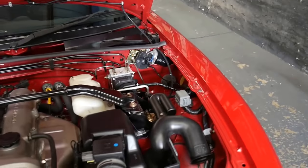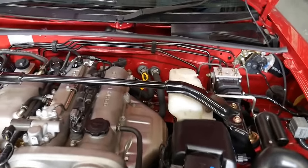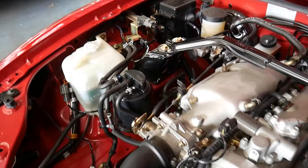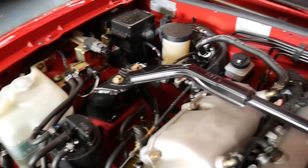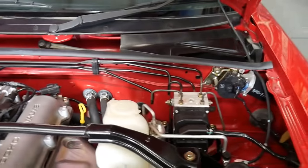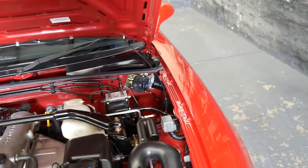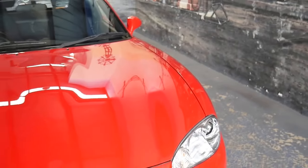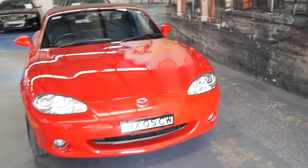If you open up the engine bay you can see it's absolutely immaculate. It was owned by an enthusiast and this car would suit an enthusiast. I think we've priced it very well for such a special car and it's not going to last very long.